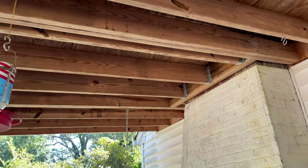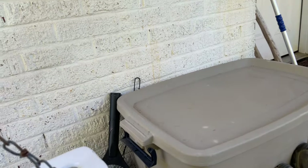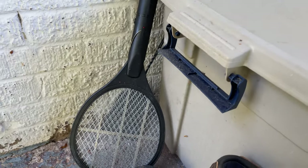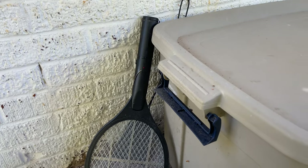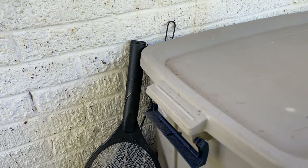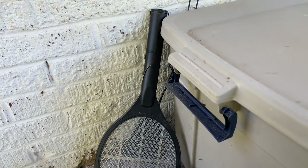Mud daubers never really bother anyone. On a normal year I'd have a fly swatter and one of those electrified tennis rackets you can swat insects with, right over here near where I sit on this porch. They've just been sitting there — I don't know if I've used them maybe one time this entire summer.